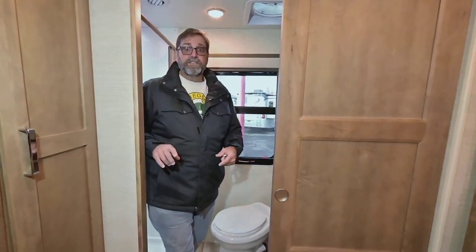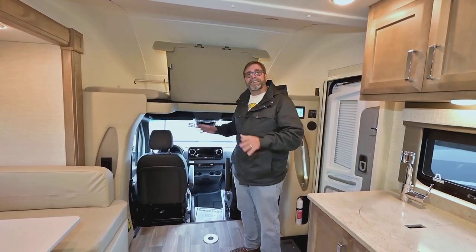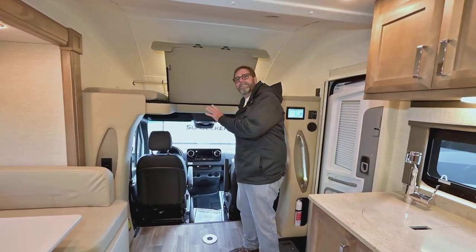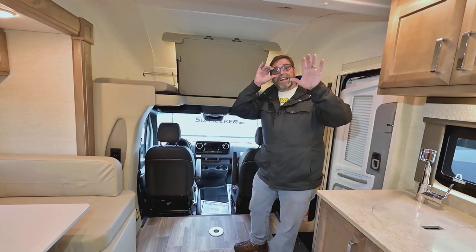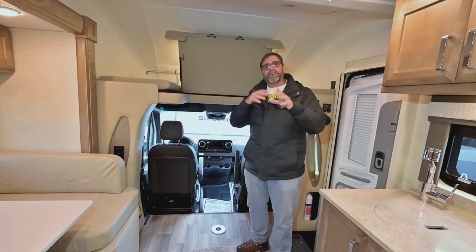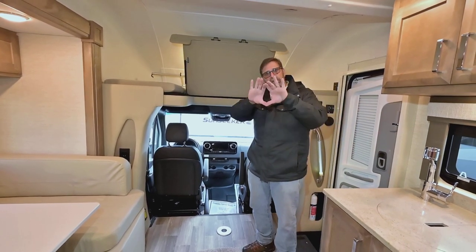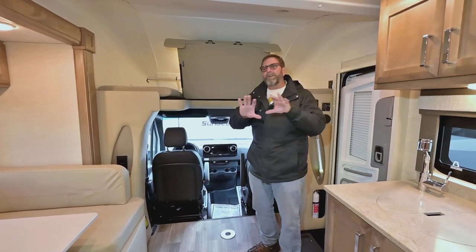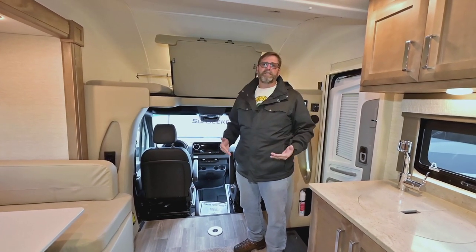Up here in the front cabin area, this is a Mercedes with all the new stuff Mercedes offers. It's got heated power seats and all the safety features like adaptive cruise control. It's got a big display navigation system and all kinds of cool technologies that you can only get with a Mercedes.